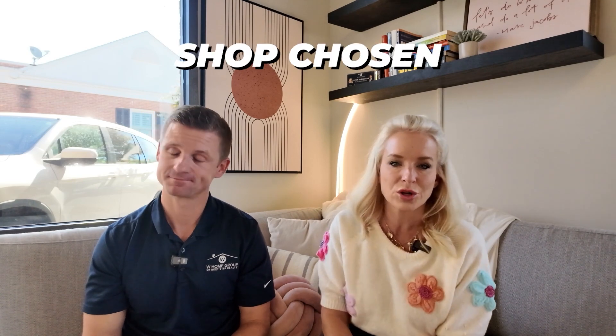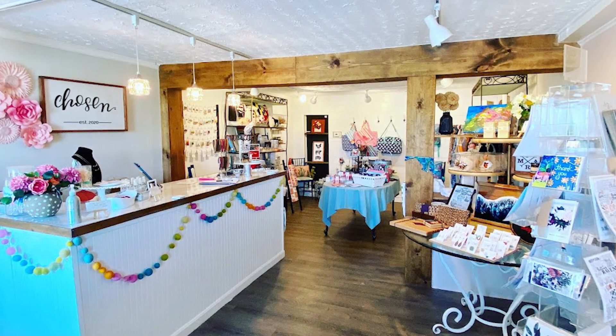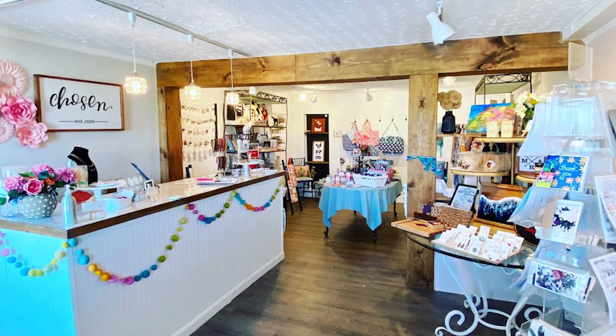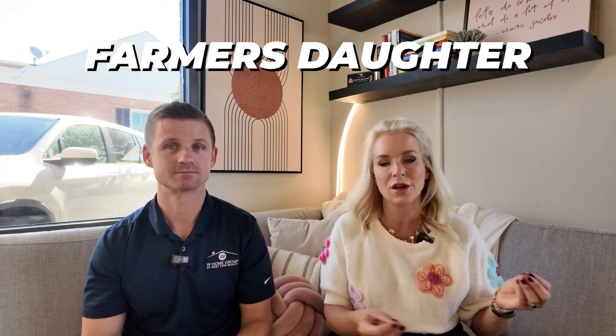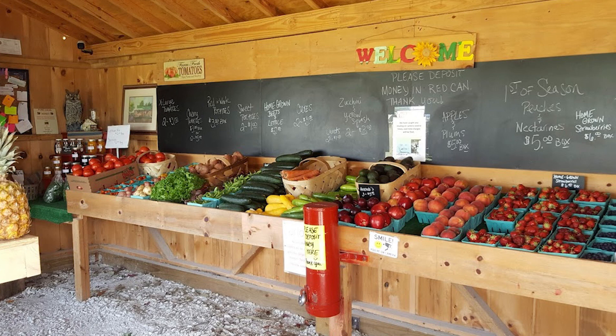Another spot I love, especially in the fall, is great for teacher gifts, Halloween decorations, Thanksgiving hostess gifts, and Christmas presents — it's called Shop Chosen. It's basically Etsy in real life: local makers sell all their goods there and you can support local all in one shop. Right across the street is the Farmer's Daughter, a farm stand with really fresh produce, local honey, and cider. That's all out in Hides, which also has Dijon Winery and is right around the corner from Bordy Winery — a fun Saturday of shopping, farmer's market, and wine tasting all in the same area.